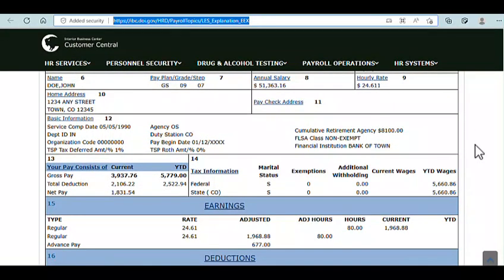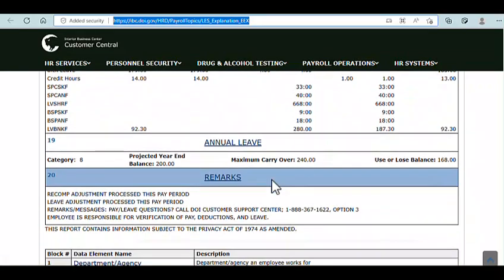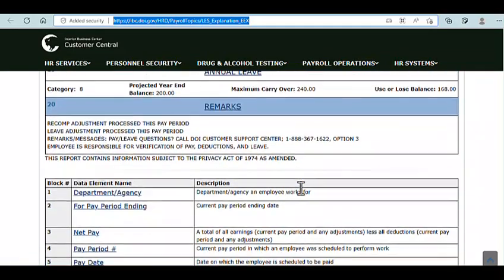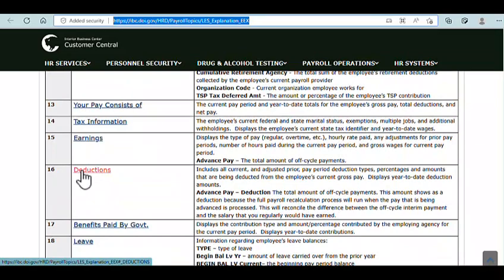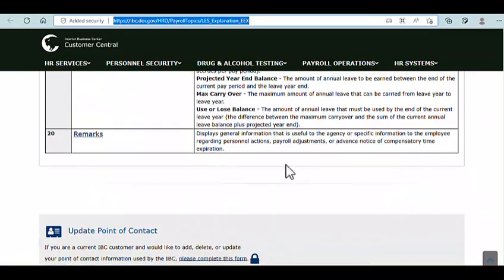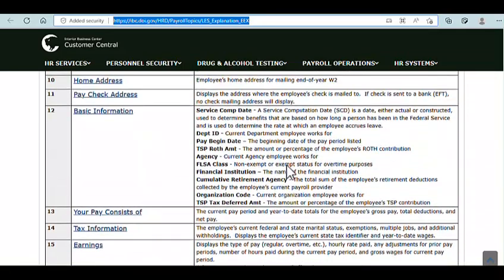The Interior example has hyperlinked spaces with explanations you can click to better understand each part of the form. As a general practice, I encourage you to understand the forms that apply to you. I'll jump to the U.S. Bureau of Reclamation example, which first explains all the fields and then shows what the PDFs look like. I won't explain all aspects of a federal pay stub since there are websites about them, but I want to focus your attention on something specific.